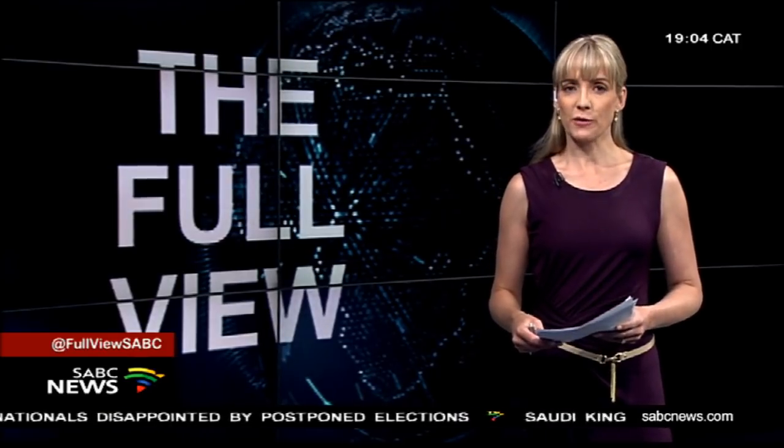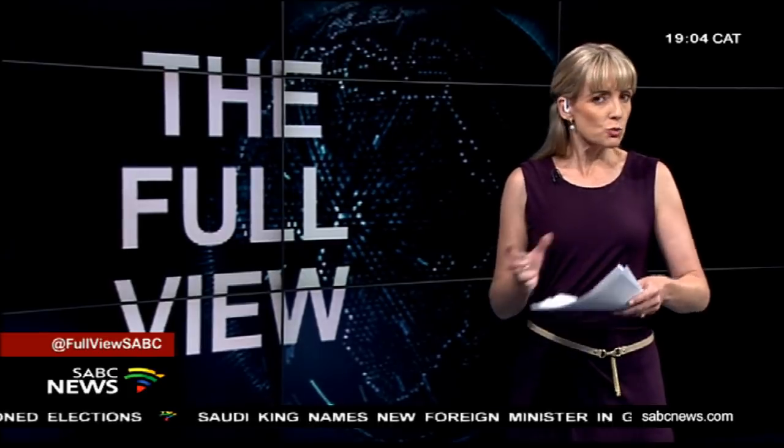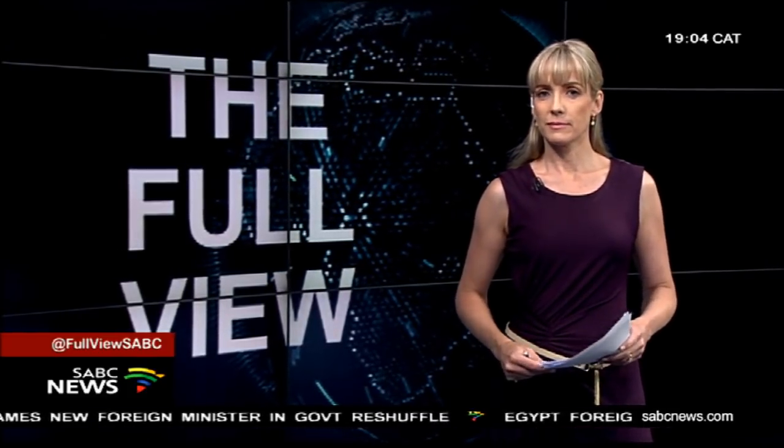We're joined by the Deputy Director General from the Department of Science and Technology, Mboneni Morfe. He joins us via Skype. Mr. Morfe, thank you very much. So this is a small satellite, but it sounds very big for South Africa. Yes, it's a small satellite, and as you know, dynamite comes in very small packages. So it really is going to be a very powerful instrument for us.